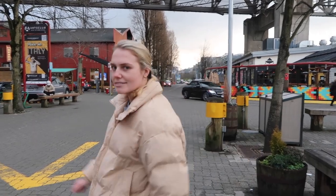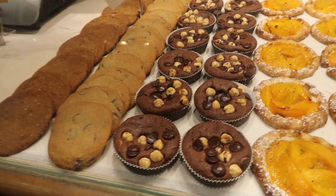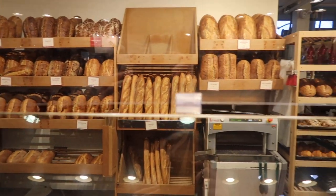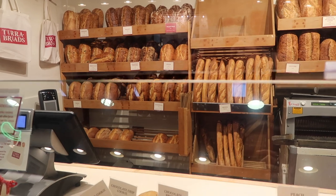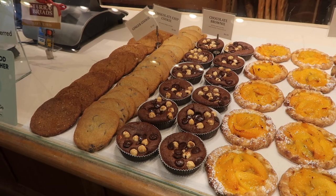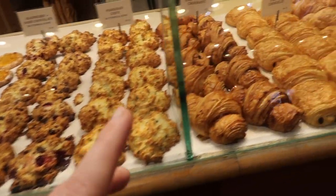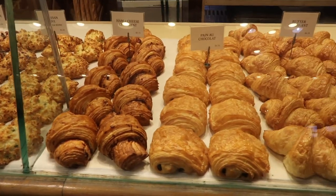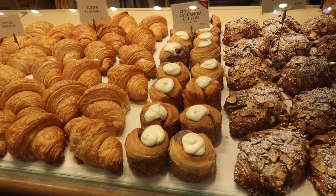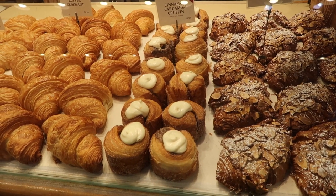So this is Tara Breads — it is my favorite place to go. I love all the staff that work here. These are amazing. I do love the cookies as well; the ginger one's pretty good. I'm not a fan of the tarts. The scones are amazing. The croissants are the best I've had in Vancouver, to be completely honest. And the croffin — so good — it's a croissant muffin with cinnamon cream cheese.